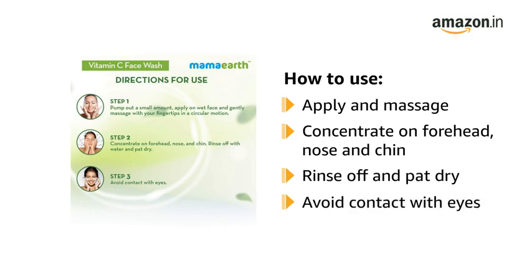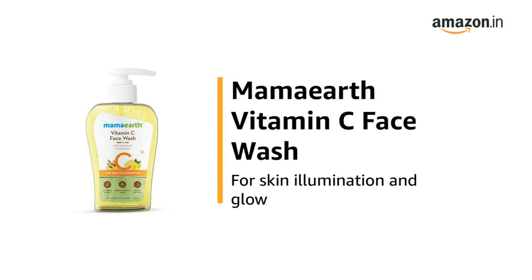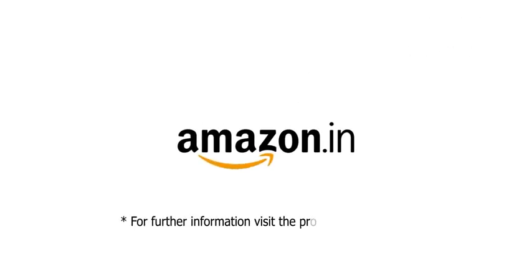Avoid contact with eyes. Use the Mamaearth Vitamin C Face Wash for Skin Illumination and Glow. For further information, visit the product detail page.